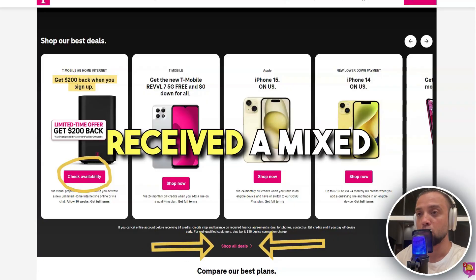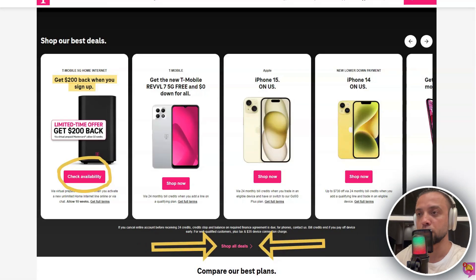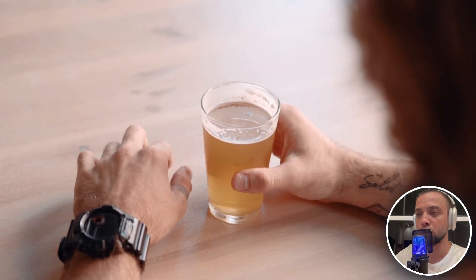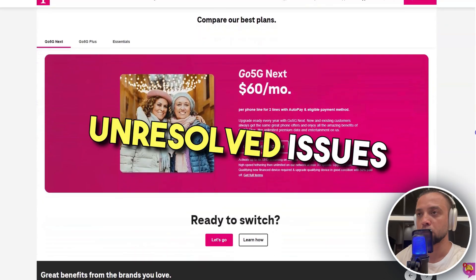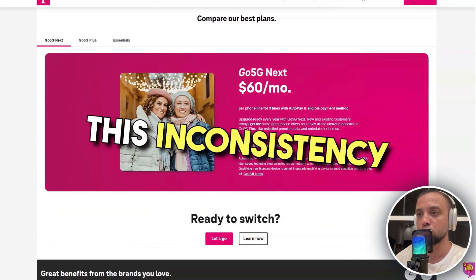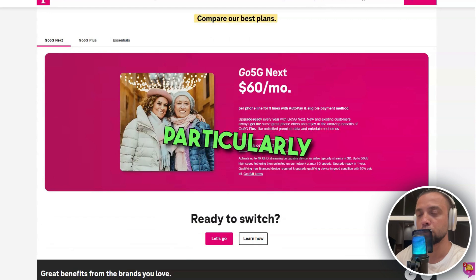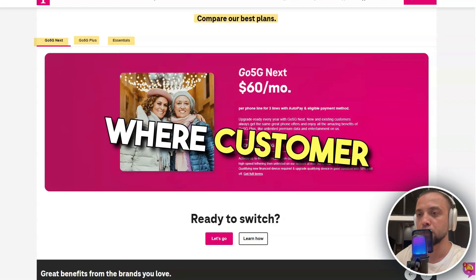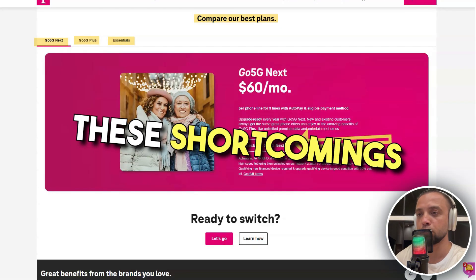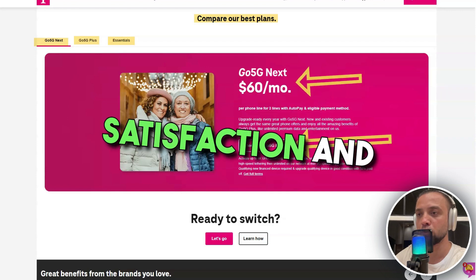Moving on to customer service, T-Mobile's support system has received a mixed response from its user base. While there are instances of excellent customer support, there have also been notable lapses. Customers have reported experiences of long wait times on calls, unresponsive chat support, and unresolved issues after multiple contacts. This inconsistency in customer service can be particularly frustrating for users dealing with billing issues, service disruptions, or technical problems. In an industry where customer service is a key differentiator, these shortcomings can impact customer satisfaction and loyalty.